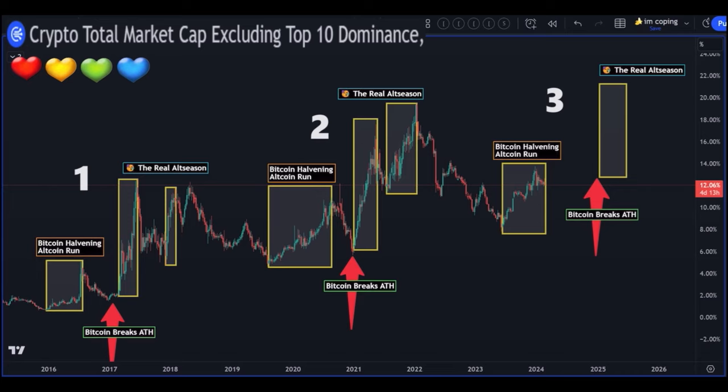This chart shows the crypto total market cap excluding the top 10 dominance - so not the top 10 currencies. Every time Bitcoin breaks an all-time high - look at the red arrow on the left at the bottom - that's when the rest of the market starts going up tremendously. That's what they call alt season. Looking at number two, towards the halving the alts pump, then crash, then Bitcoin makes a new all-time high, and after that we have the real alt season.